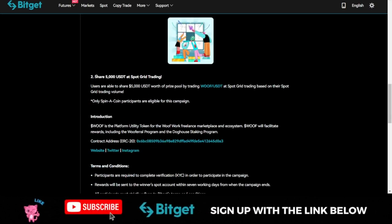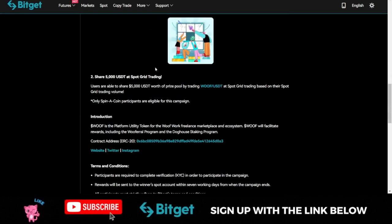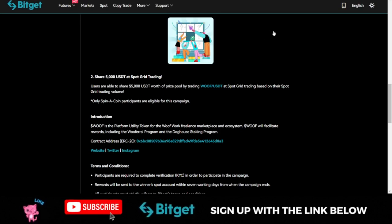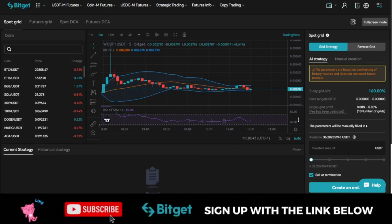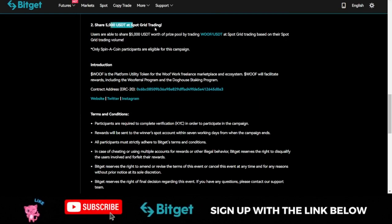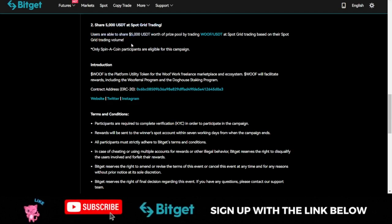The first phase gives you a chance to share in $15,000, and the second phase gives you a chance to share in $5,000 USDT by trading on the spot grid — that is, participating in the AI-automated grid trading for this coin. The way spot grid trading works is that once you set it up using the AI strategy, the bot will automatically buy low and sell when it increases by a certain percentage, handling all trading automatically.